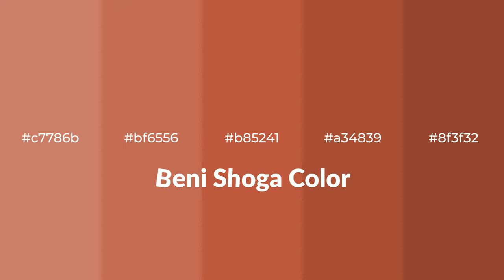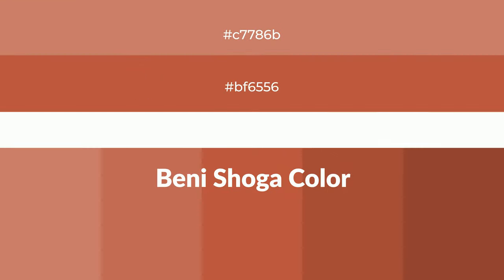Warm shades of Benishoga color with brown hue — for your next project, to generate tints of a color, we add white to the color. Tints create light and exquisite emotions.